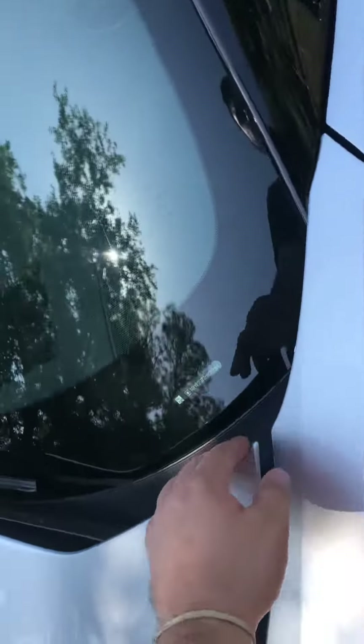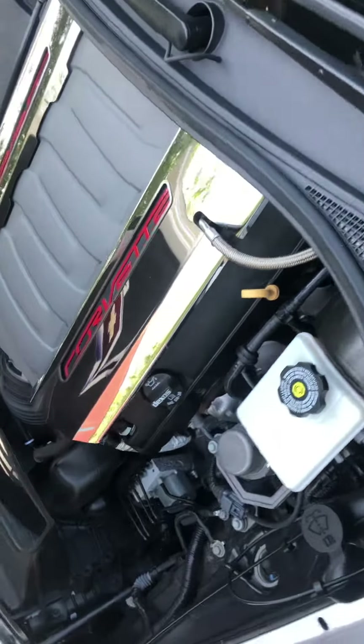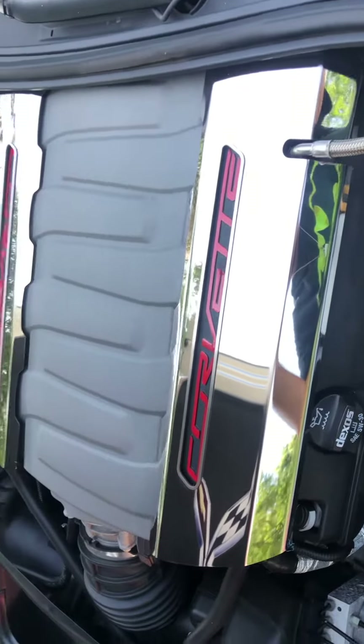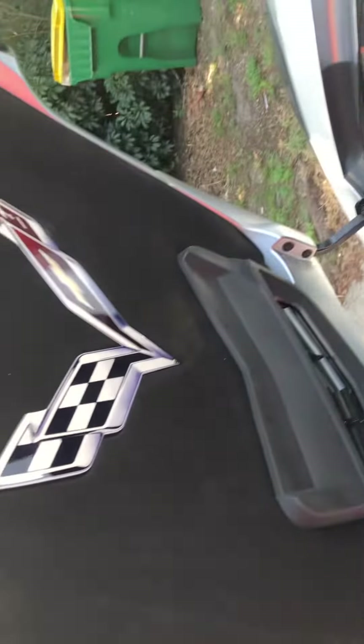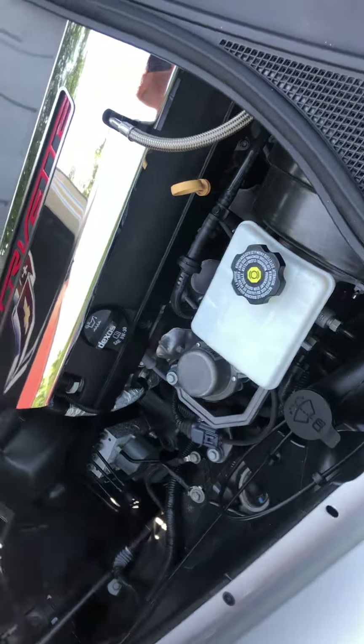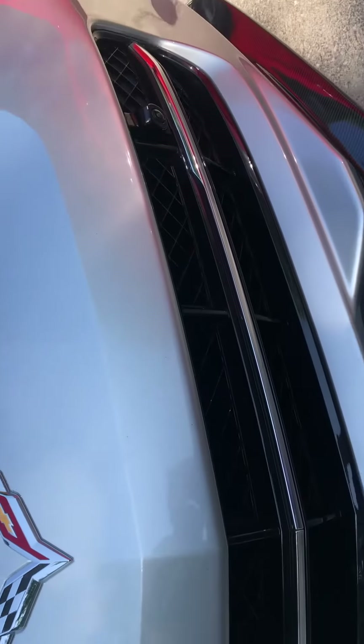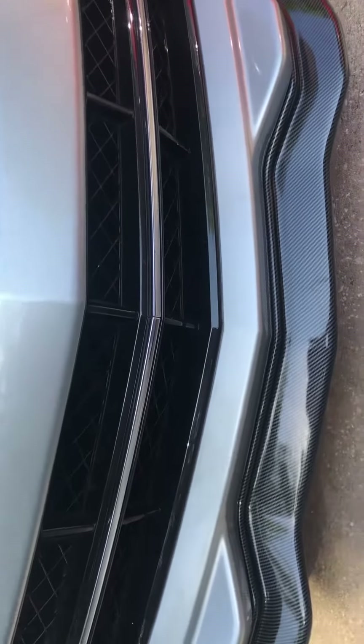Pop this bad boy open — look at that! Pretty amazing. So yeah, this was just a look at the 2017 Corvette. Like, comment, and subscribe — peace out y'all!